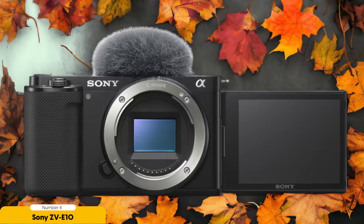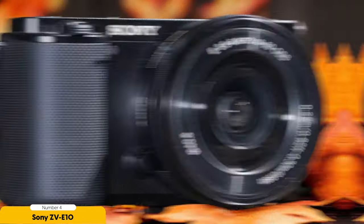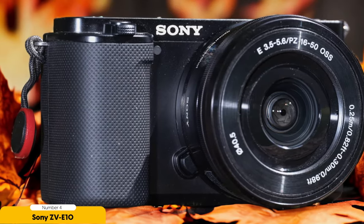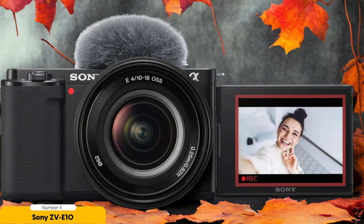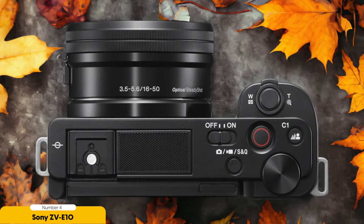Number 4: Sony ZV-E10 – Best Lightweight Setup. For a lightweight setup, the Sony ZV-E10 is the perfect choice. This compact and lightweight camera is designed specifically for vlogging, making it an ideal companion for travel. The ZV-E10 offers great vlogging features and good low-light performance, ensuring that you can capture high-quality footage in various lighting conditions. One of the standout features of the ZV-E10 is its interchangeable lens capability, which provides flexibility in capturing different types of shots. You can easily switch between lenses to achieve the desired focal length and perspective for your vlogs.